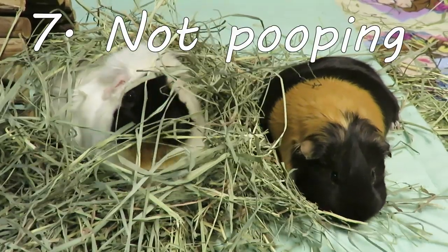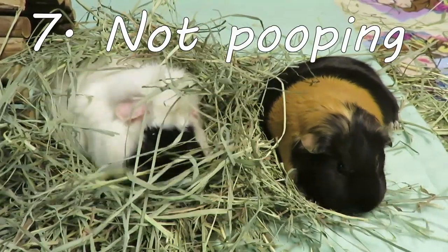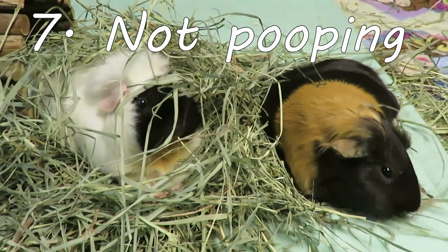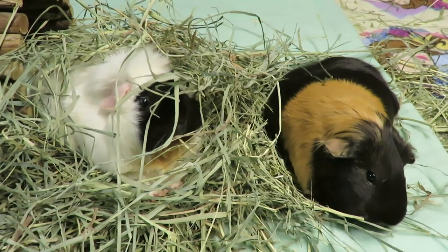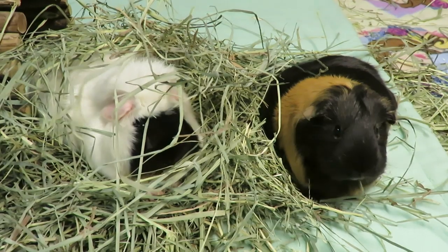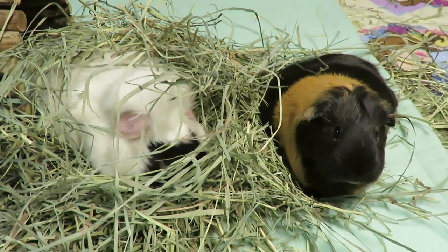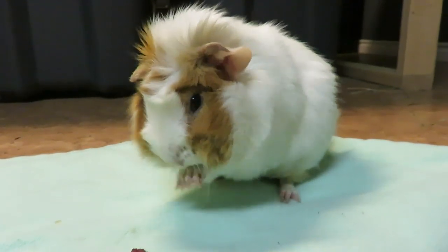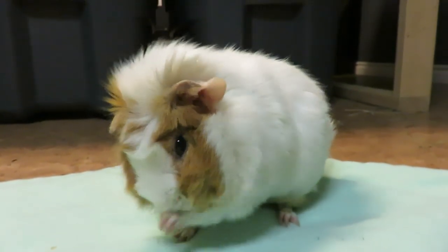Number seven: not pooping. A guinea pig that is not pooping is not eating properly, is in pain, could be bloated — there could be a whole host of different things wrong. Not pooping is very serious, just as serious as not eating or drinking properly. This is an emergency situation that needs to get looked after right away.